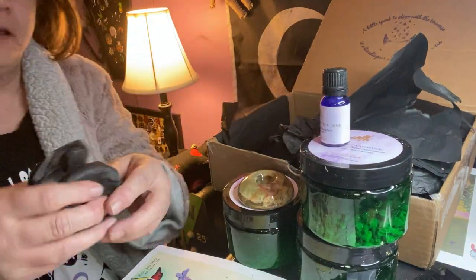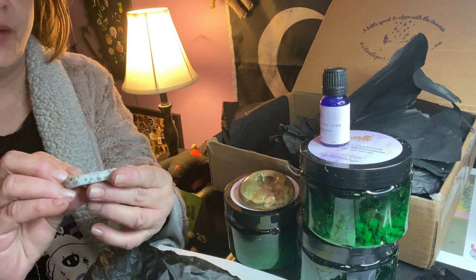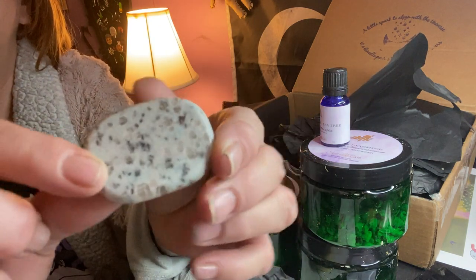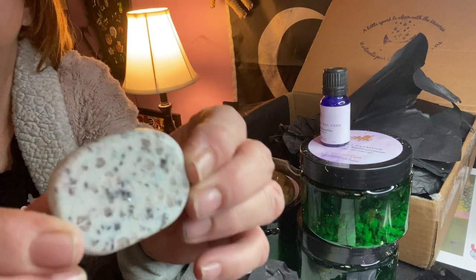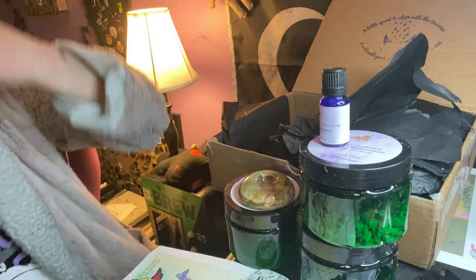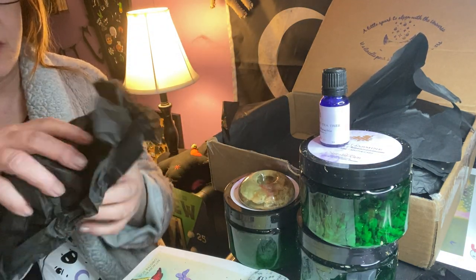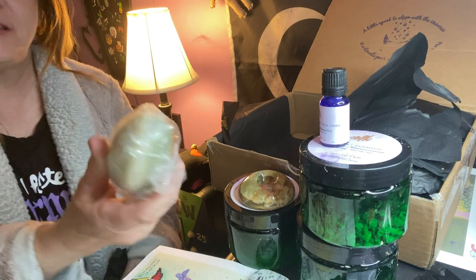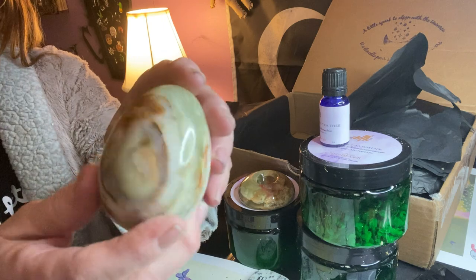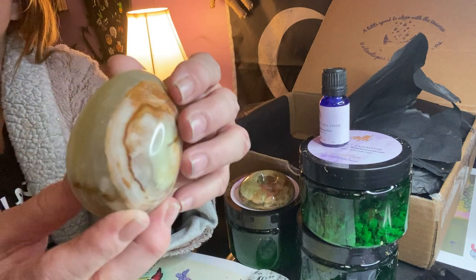Two more items on the Apothecary side. We have a stone and it says 'abundance' on it. Mine's got like a little sparkle on it — I'm not sure what stone that is, but it's got a cool sparkle to it. And the last item on this side is heavy as well — a huge egg of soapstone. Very heavy soapstone egg, nice colors.